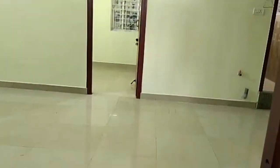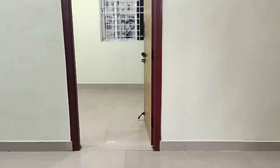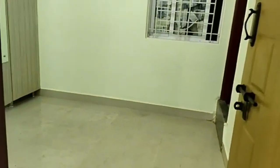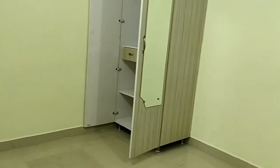Lift and Security available. Another Bedroom with Wardrobe and Dressing Table.